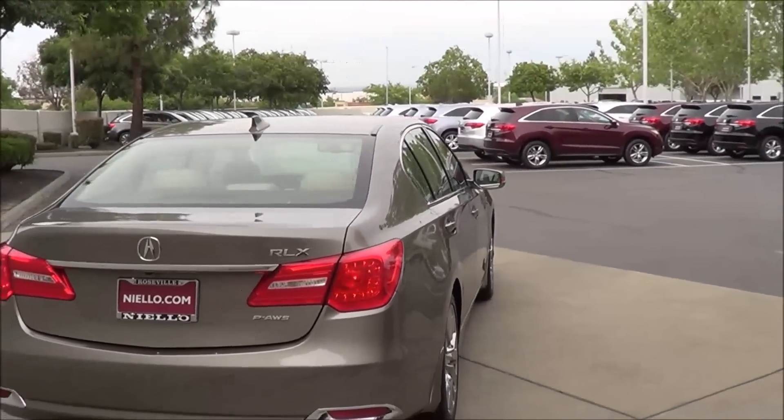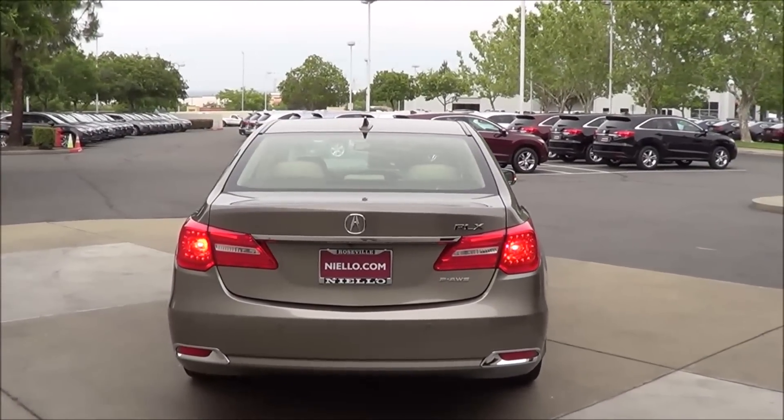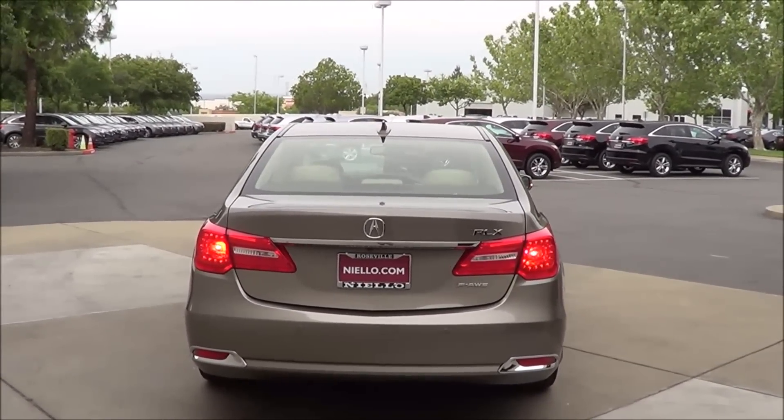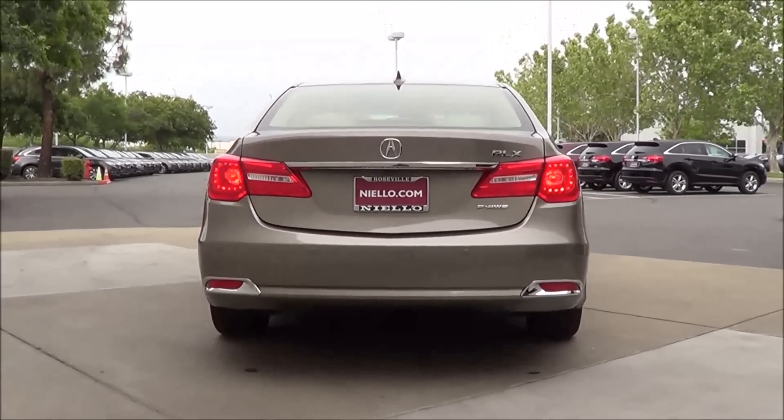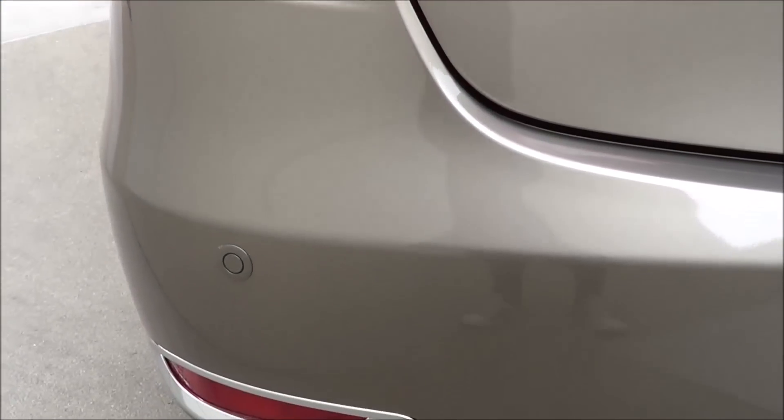Coming to the rear, you have LED tail lamps, rear parking sensors, rear window defroster, as well as the shark fin antenna on the top. You also have rear reflectors.